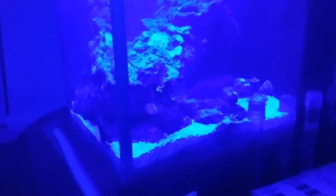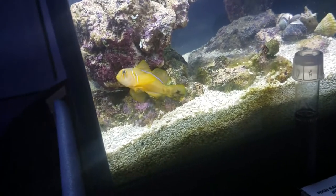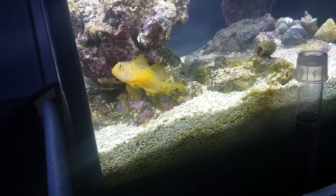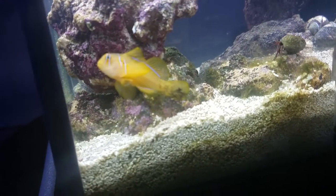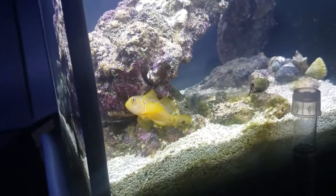I've got a couple new additions to the aquarium. I now have a citron clown goby — he's a beauty too, nice markings, really cool black markings on his tail. And he likes to swim, so he moves around the aquarium quite a bit.